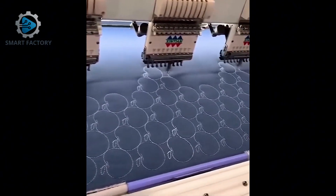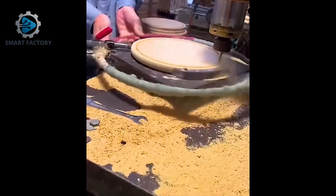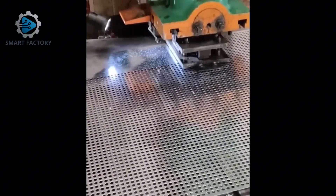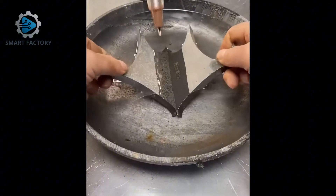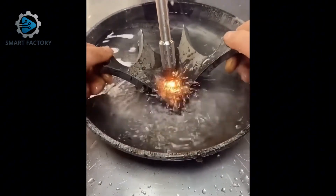These sewing robots are fast and precise — pure automation power. A skilled welder creating flawless joints — pure craftsmanship.